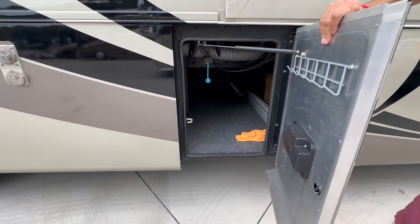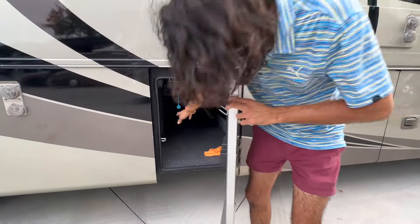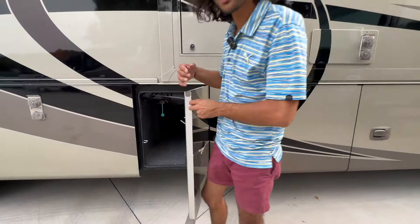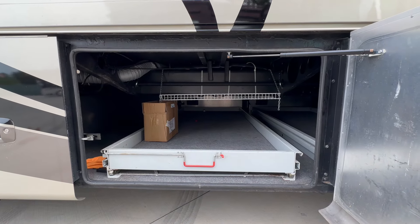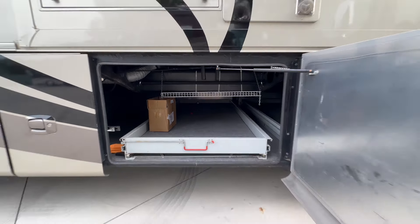Down below the entertainment we've got access to storage — almost a full pass-through until you get to the water heater on the other side. There's a quick disconnect here for propane so you can connect a grill directly to your propane tank. The pass-through storage has a nice little extra rack up top and the slide tray comes out on this side too. One additional compartment is equipped with a slide-out Dometic refrigerator and a fire extinguisher. This coach has a full outdoor entertainment setup.